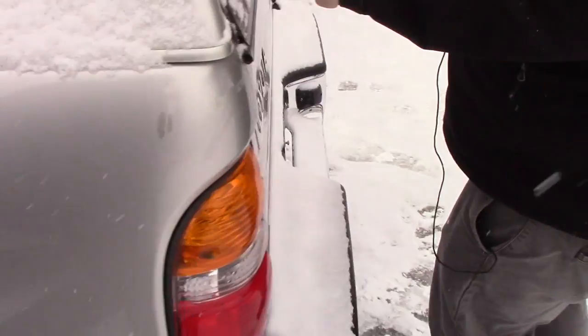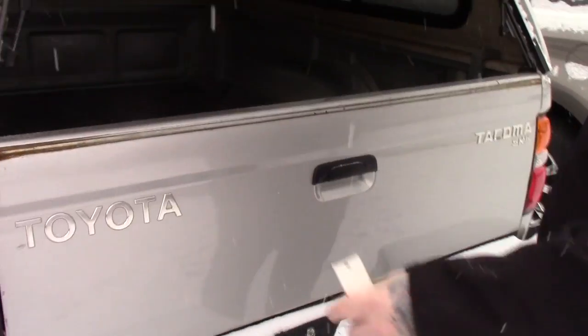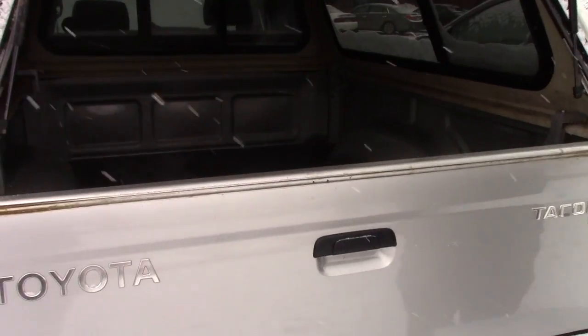I'm bringing you around back here — as we discussed, I'll open up this cap so you can take a look in the back. It's got the hard thick rubber mat to protect the bed underneath.